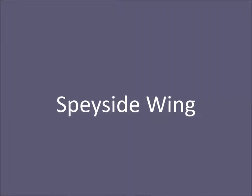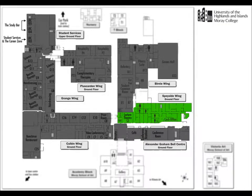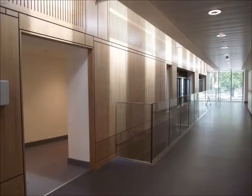Running between the Burnie wing and the AGBC are the two floors of the Speyside wing, housing the cash office and classrooms with an S prefix. The first floor of the Speyside wing can also be accessed from the AGBC.